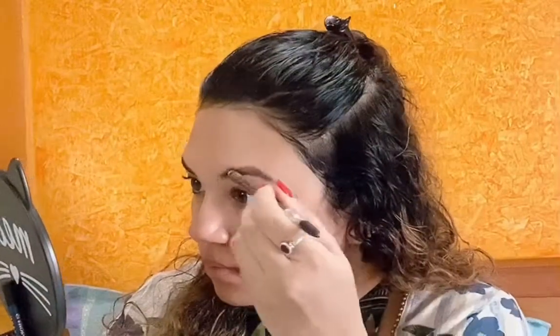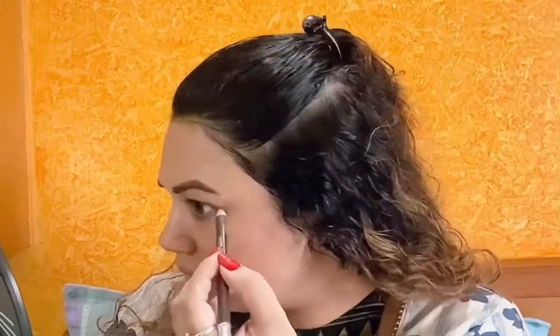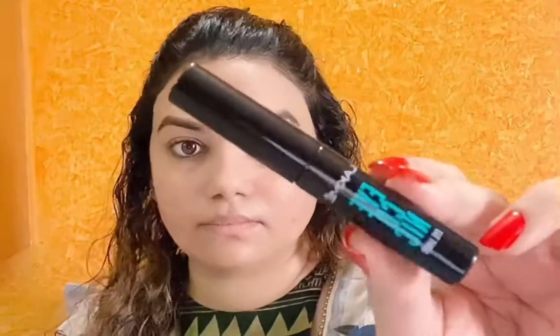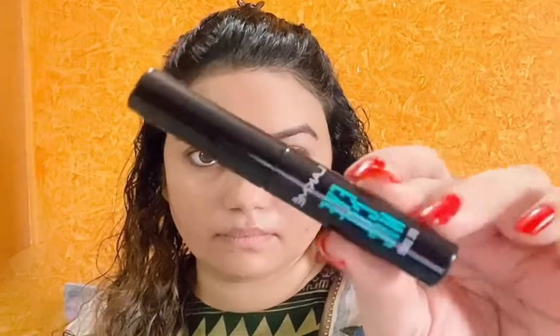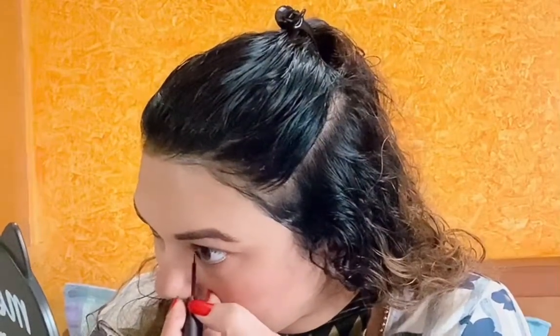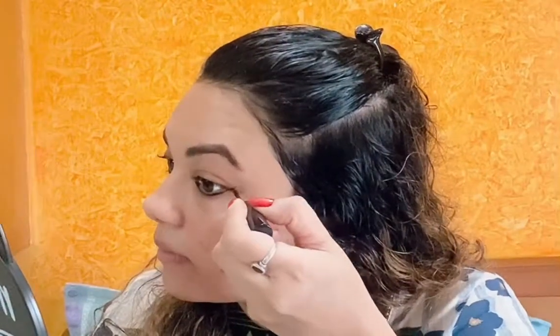Whether I apply a lip balm, lipstick, or nothing on my face, I make sure I'm at least filling my brows. With this, your face looks so much more defined, more young — it changes the complete look. And now I'm gonna use this liner. This is from the brand Lakme, the iconic new liquid liner. I'm just gonna line it under my lower lash line and just give a small wing outside.